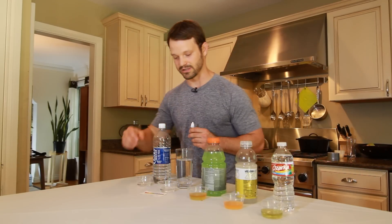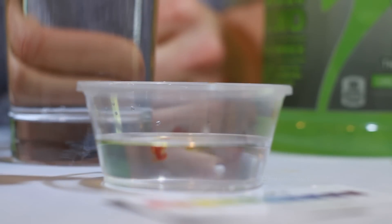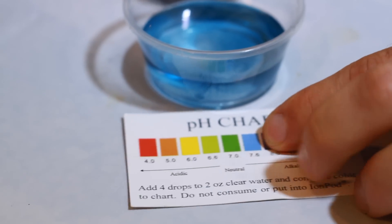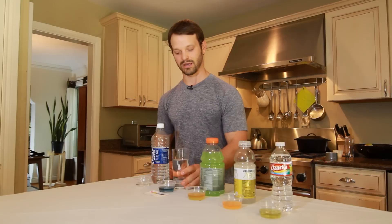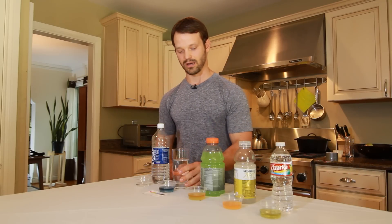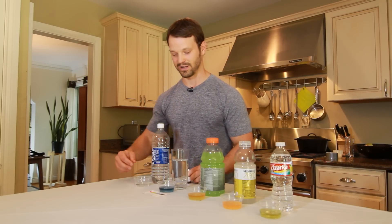The next one we have here is just conventional tap water. When we test this with our drops, it's neutral on the pH scale — a kind of green, almost slight blue color. The interesting thing about tap water is the government mandates that it maintains a neutral pH, and the way they maintain that is by adding things like chlorine, fluoride, and bromates to the water to keep it relatively consistent. Unfortunately, through the filtering and mineral addition process, they can't take out particulates like jet fuel, arsenic, or prescription drug residue — some pretty nasty stuff.